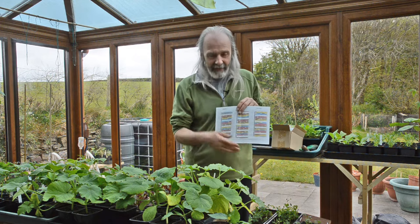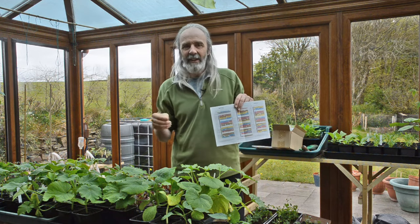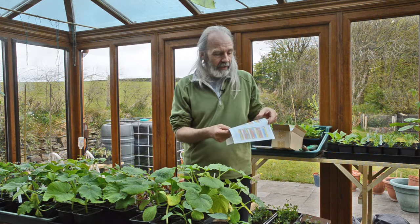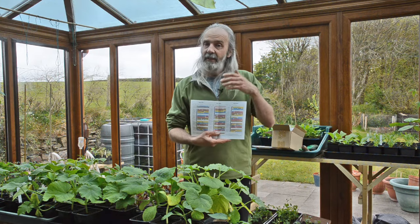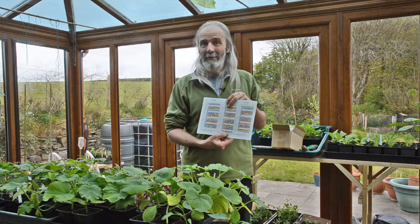Essentially what you have is four main categories which you put your seeds in based on what you're wanting: your roots, your flowers, your fruits, and your leaves. On a given day it will tell you which of those things to be planting, transplanting, or doing things to. And sometimes there's a big grey bar saying don't do anything because it would be really bad.